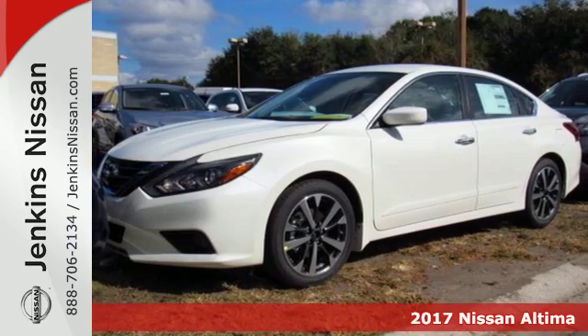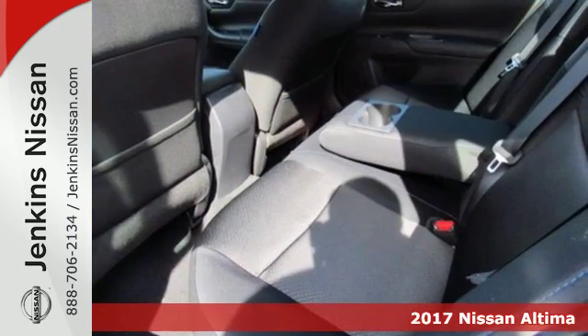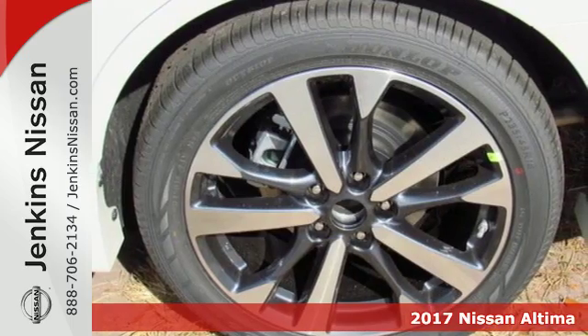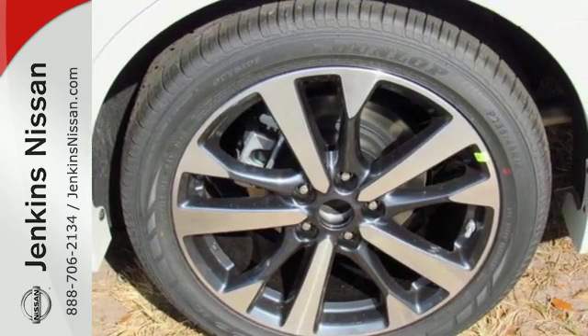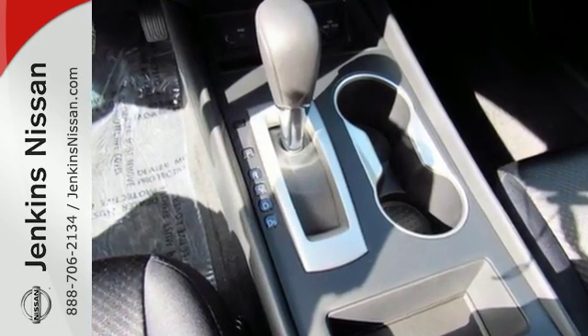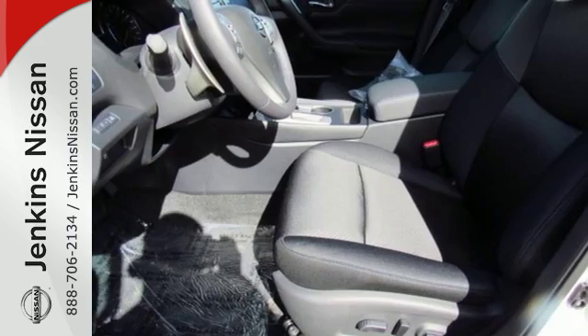It's a 2017 Nissan Altima. Behind the wheel of this spectacular Altima is where innovation pays off. It's where fun meets frugal, thanks to the powerful acceleration and efficient fuel economy of the Xtronic CVT. The stunning exterior design will also get your heart pumping.